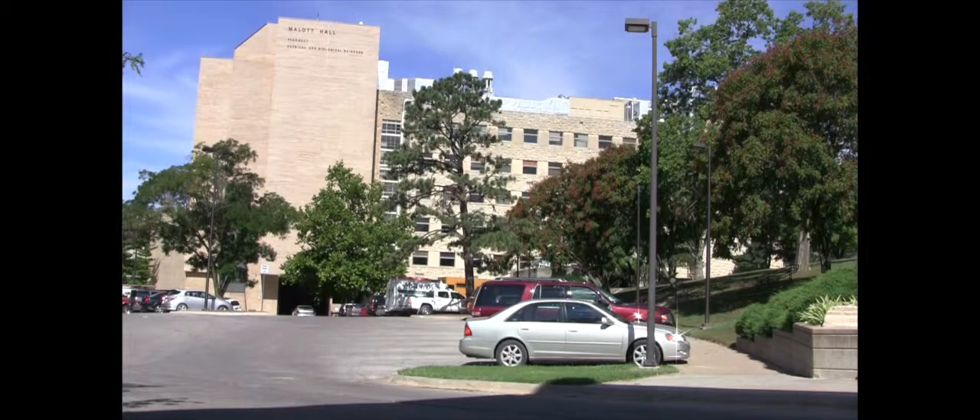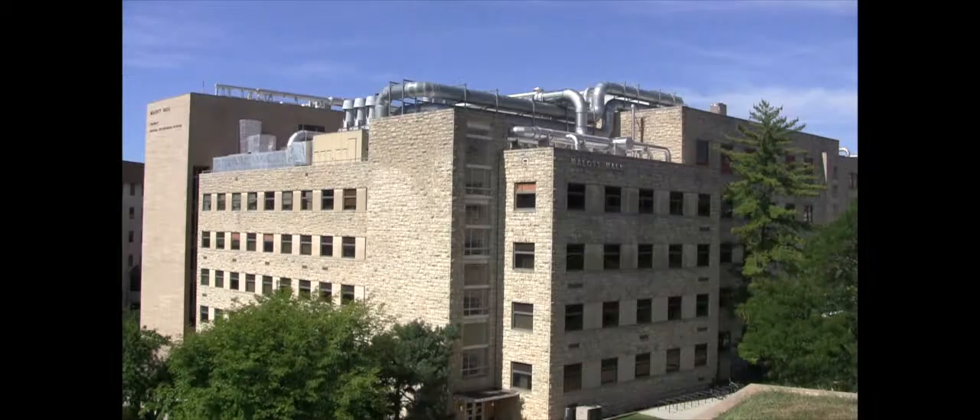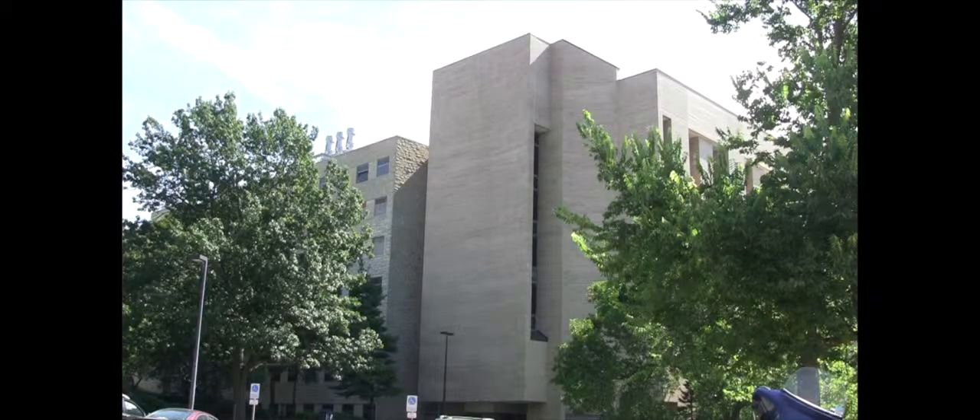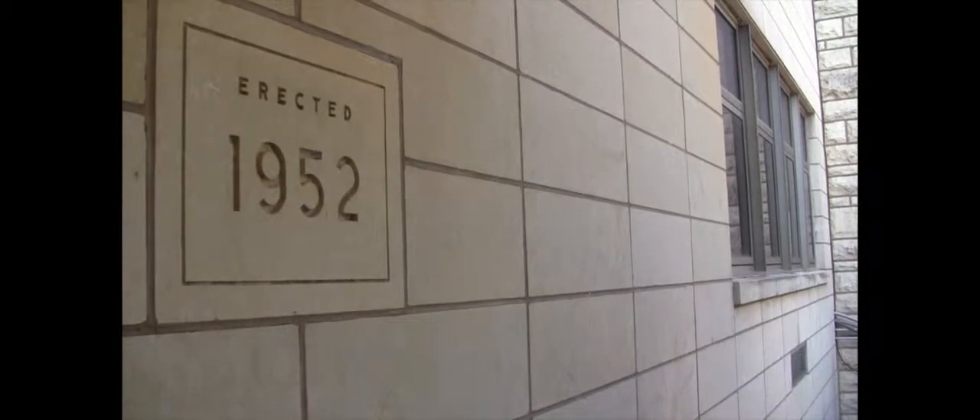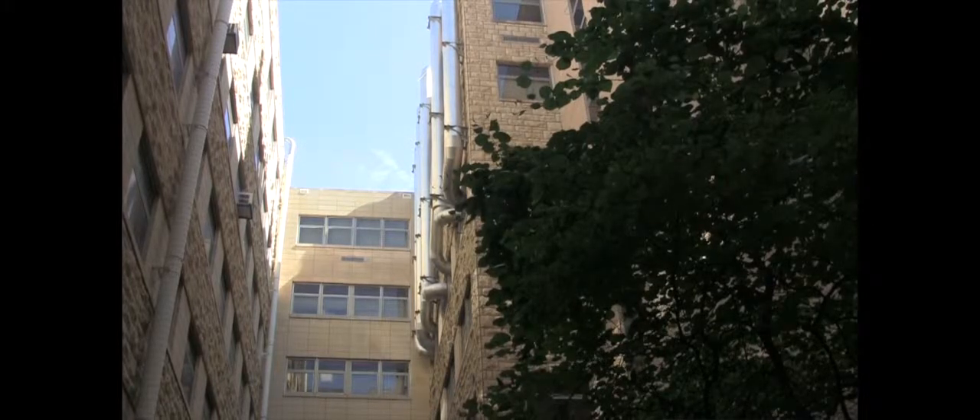At 1251 Wesco Hall Drive, Mallott Hall rises over the southern part of the University of Kansas campus. The building houses physical and biological science study and research, as well as the pharmacy school. Built in 1952 and dedicated in 1954, Mallott Hall cost $3.4 million to complete.